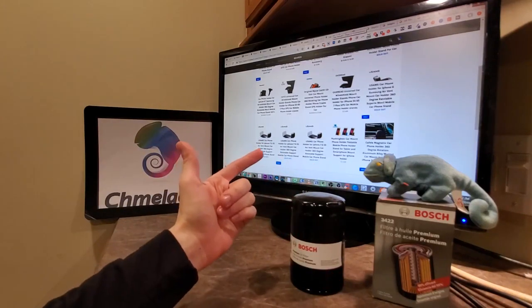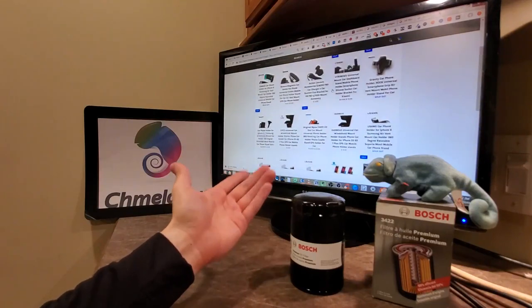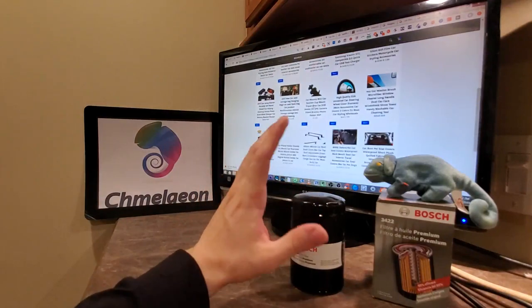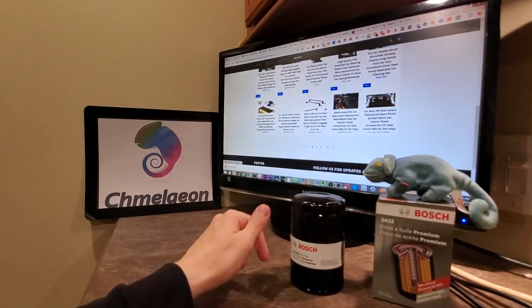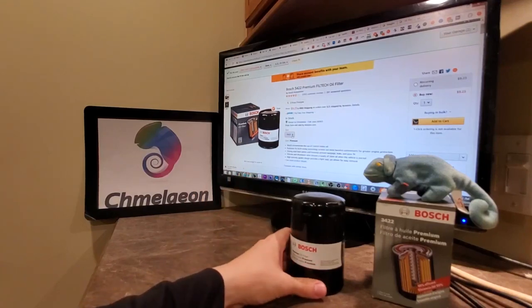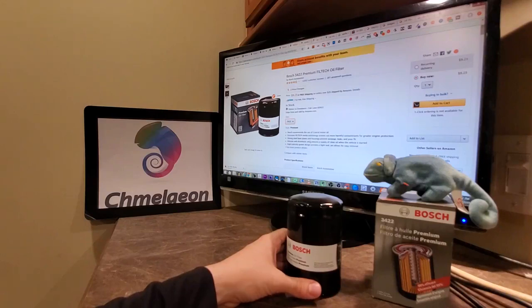Check us out at Cameleon.com. Every automotive accessory known to man — we have magnetic mounts for your phone in your car, car tools, accessories, seat covers, you name it, we got it. And let's get into why people have chosen the Bosch Filtec oil filter as the top rated oil filter on Amazon.